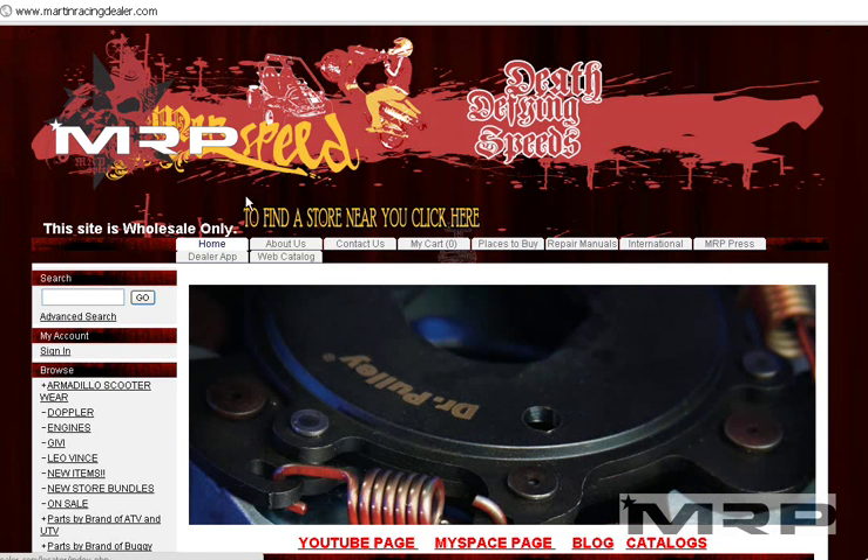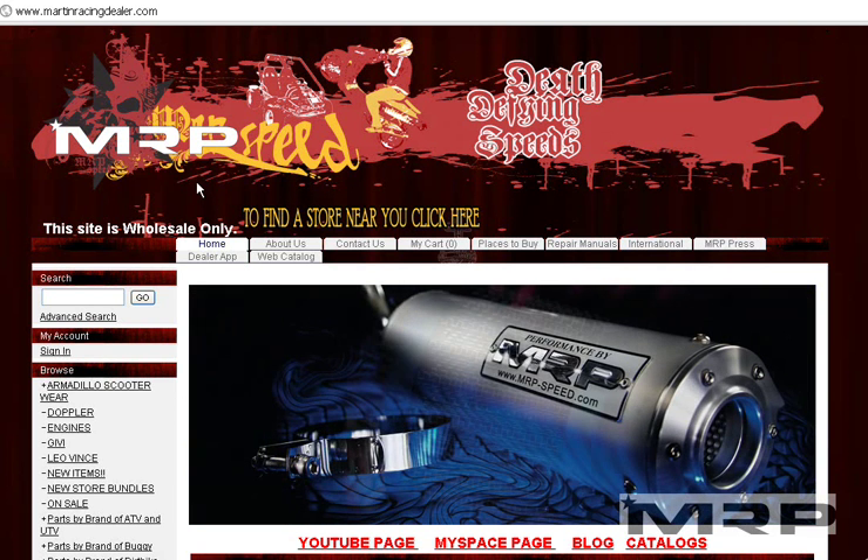Hey guys, quick video on how you can find parts. Visit our website, Martin Racing Dealer — you'll find all the parts you need for all the brands that left the market.